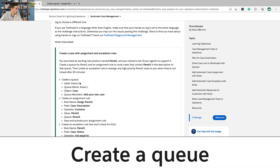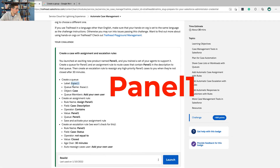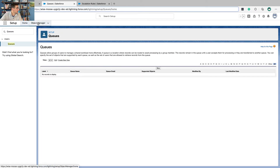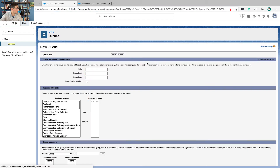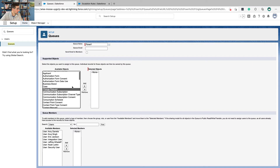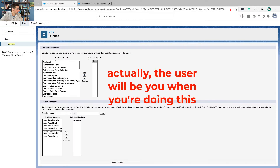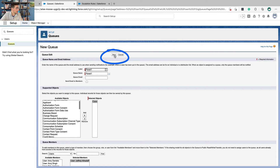First we're going to create a queue. The label is going to be Panel One, the queue name is Panel One, and the object is going to be Case. So we go over to Setup, search for Queues, select Queues, and click New. The label name is Panel One, the queue name is Panel One, the object is the Case object, and the user is going to be me. Then we'll click Save.